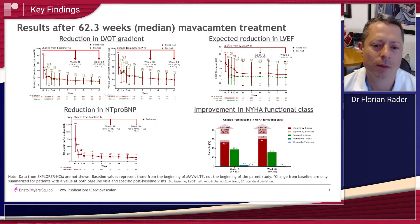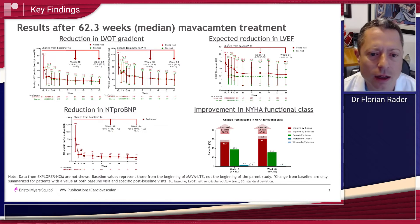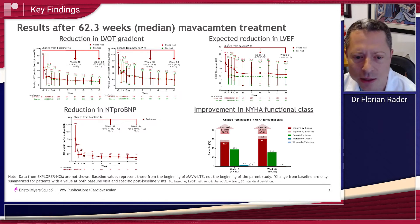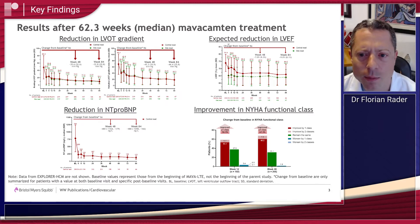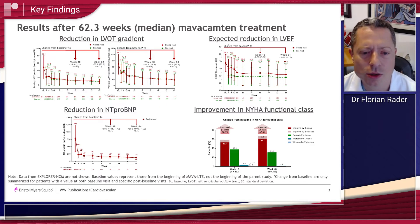The key findings here are that very similarly to the results in the parent study, EXPLORER HCM, we found significant reductions in left ventricular outflow tract gradients — a relief of the obstructive portion of this disorder. We also saw an expected decrease in ejection fraction by about 7% to 9% during follow-up, which is expected because the mechanism of MAVA Campton does reduce the force of contraction, and that's how the obstruction is being relieved.